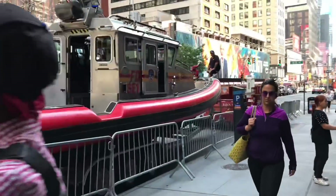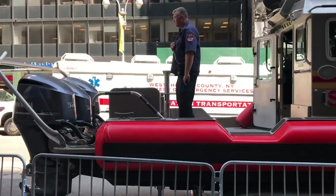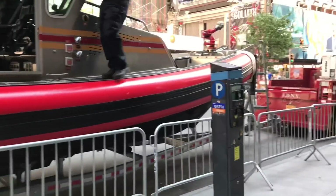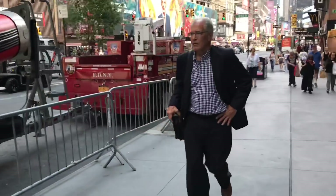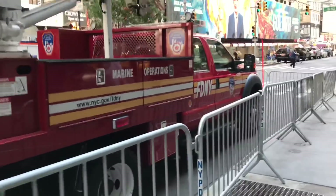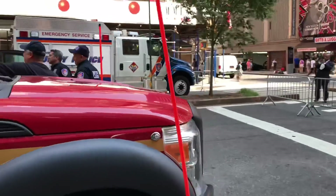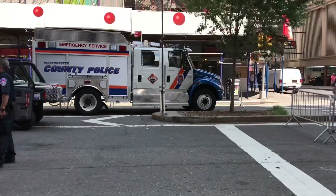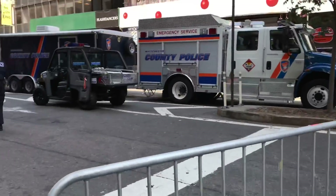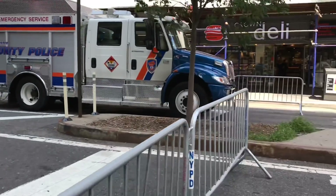Wow, look at that — it's one of the marine units, marine operations. I'll go around the other side and see what they've got over there. Westchester County Police — wow, interesting. And Westchester County Department of Emergency Services evacuation bus.